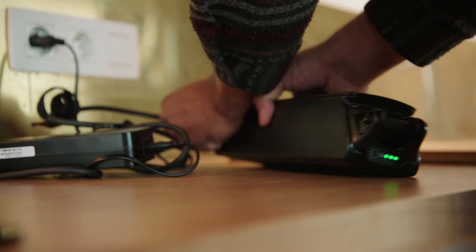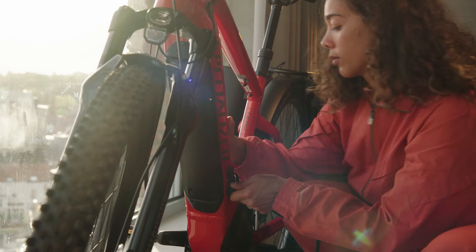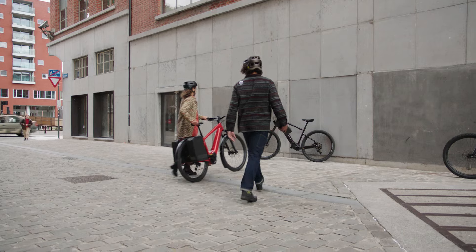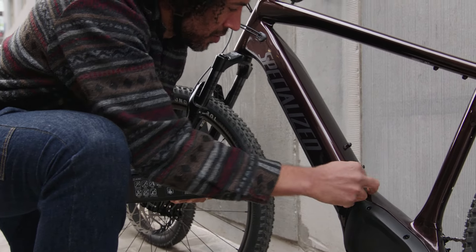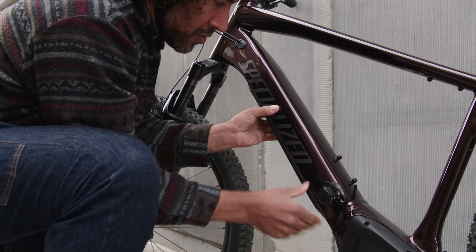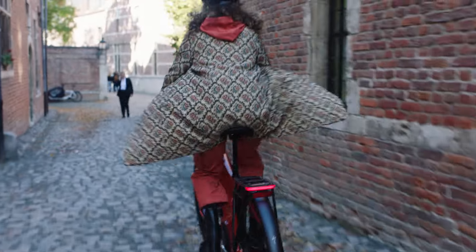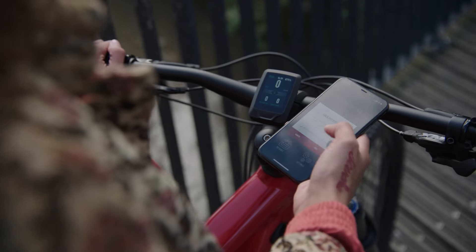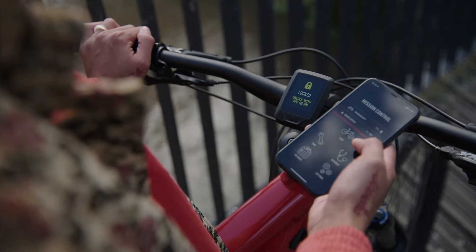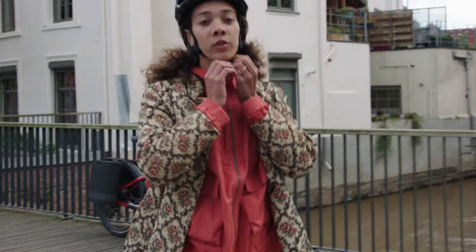Don't forget the battery. The Turbo Taro comes with a system lock, which I can activate using my phone. And with my U-Lock in place, I know my bike is safe — and it comes with an alarm.